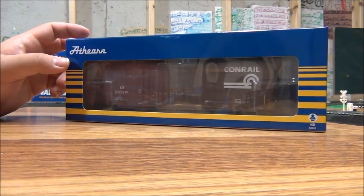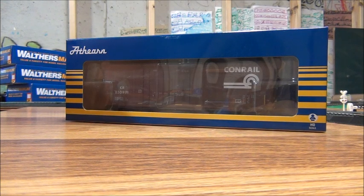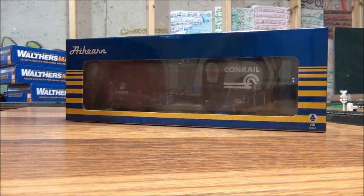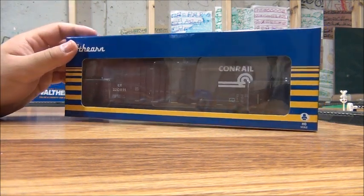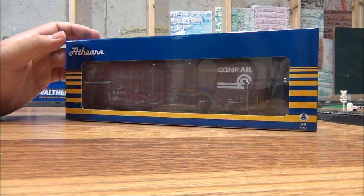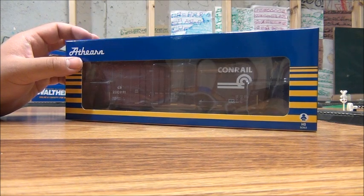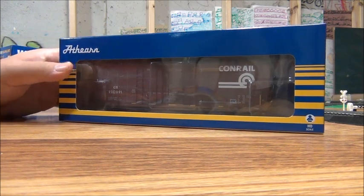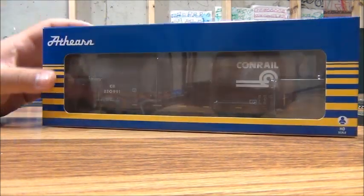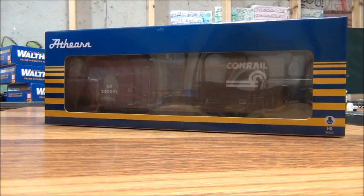This adds to the Conrail rolling stock I already have — I have a bunch of hoppers, gondolas, and some boxcars. This is actually a non-40-foot boxcar, because I do have one 40-foot, but I haven't run my 40-foot boxcars in a while. I might think about bringing them back in the future. So those are all four new rolling stocks — I'm going to unbox them off-camera so you can see what they look like outside the box.